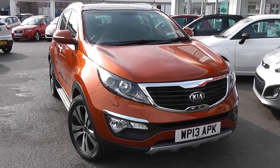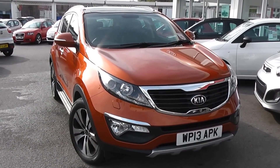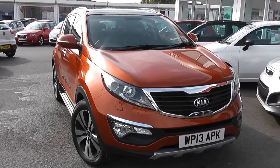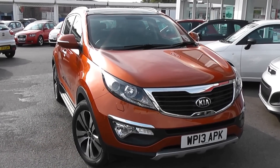Welcome to Wessex Garages Used Cars Online. Here we have the Kia Sportage 3 EcoDynamics. This car is registered to a 13 plate, it's a 1.7 litre diesel with manual transmission and is finished in techno orange.